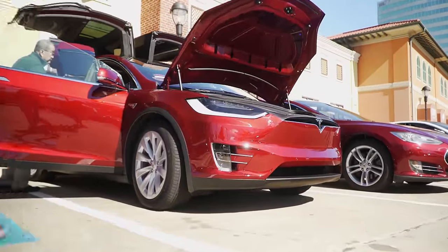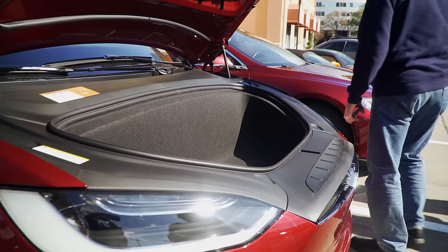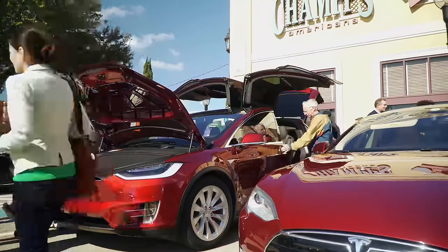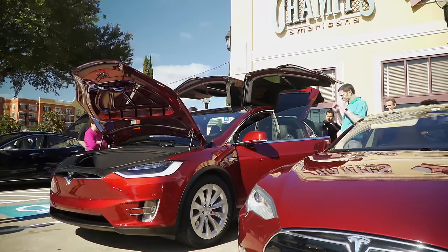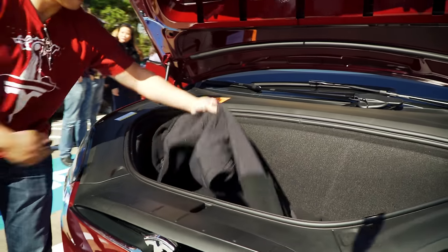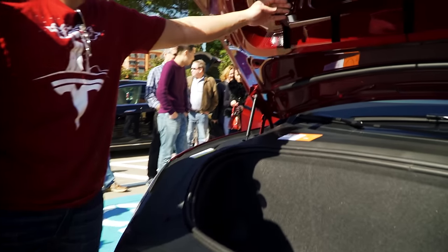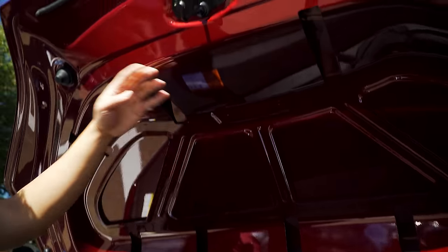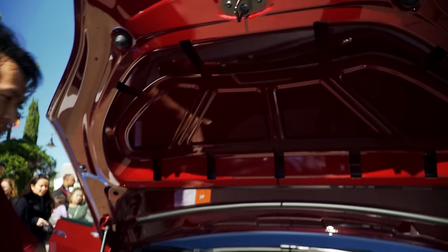Here is the front trunk, otherwise known as the frunk. It's probably not as roomy as the Model S in total, but it's definitely roomier than the dual motor Model S — almost as roomy as the single motor Model S. I wonder if my stroller will fit. A medium-large coat fits, and if you really tried, you could definitely get one golf bag. There's a raised dome in the cargo area that gives you more room.